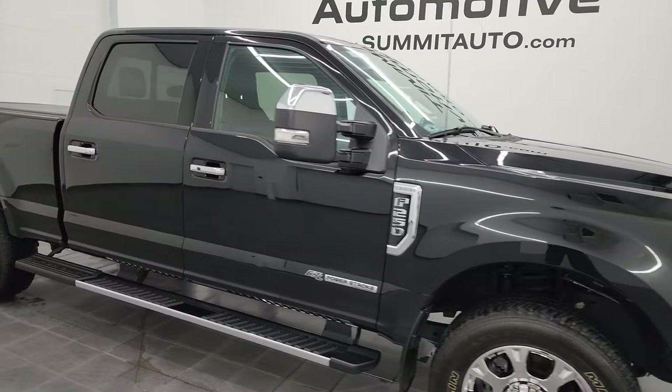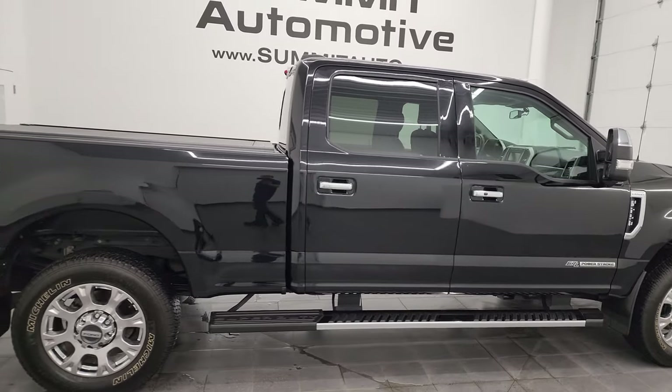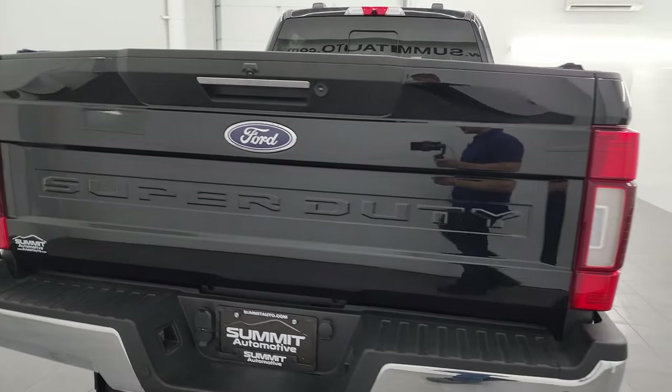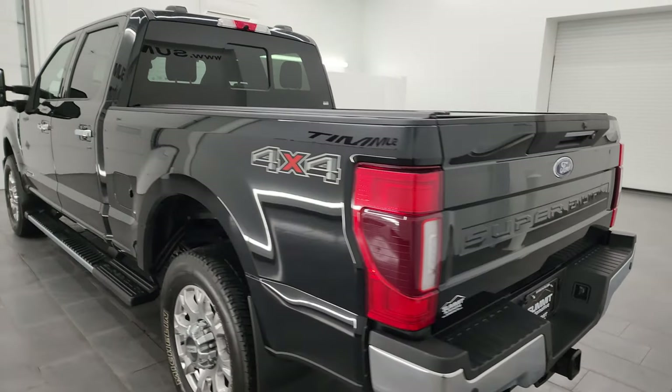Hey, this is Brett and this 2020 Ford F-250 Crew Cab Short Box Lariat is stock number 14376Z. I am here at Summit Automotive in Fond du Lac, Wisconsin — your new and used heavy-duty truck headquarters.